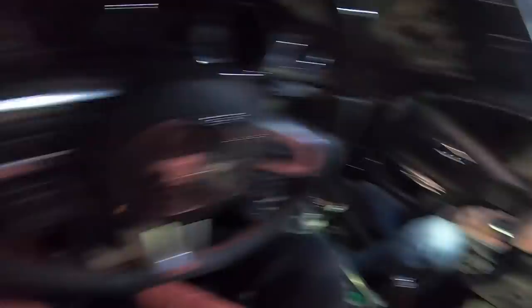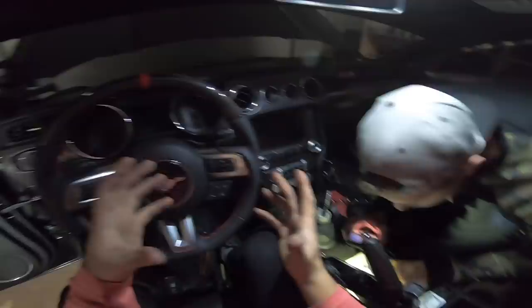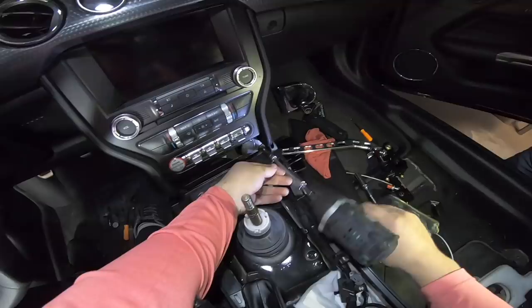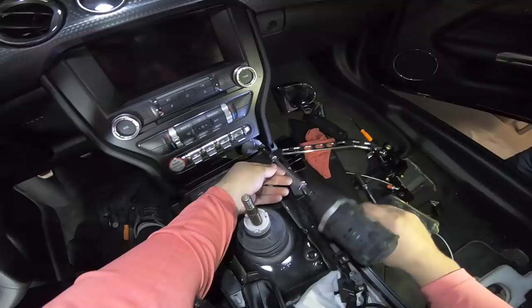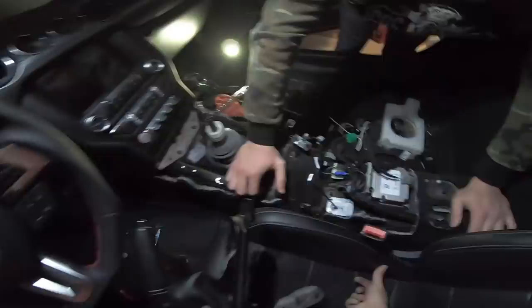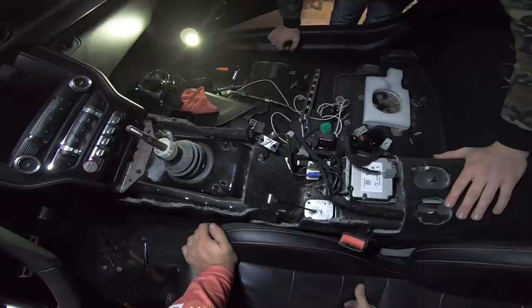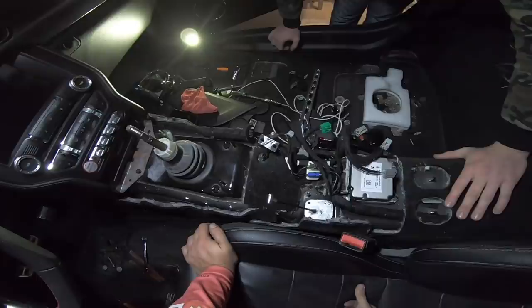The reason we're taking out the stock e-brake is because we're not going to be able to use it. I'm getting the hydro and the dual calipers, and the aftermarket calipers don't have a hookup for the cable e-brake. So the e-brake is actually no longer going to be used. We almost have the whole console removed — there are bolts hidden everywhere on this thing. E-brake is out, bracket's out of the way. All that's left inside the car is the e-brake cable, which we don't need anymore since we're going hydraulic with the hydro.